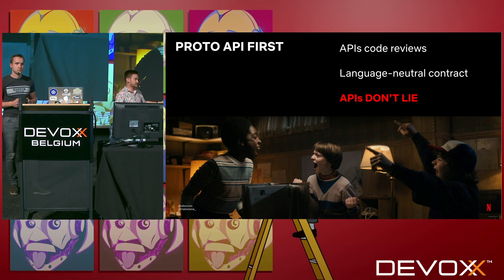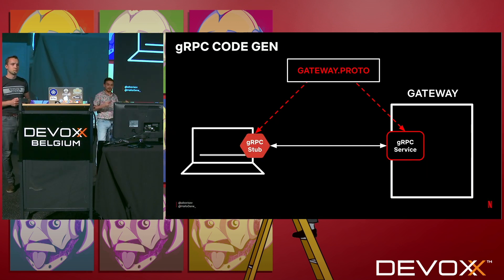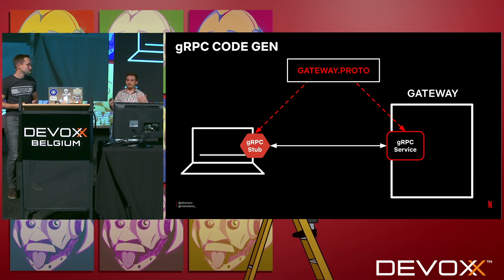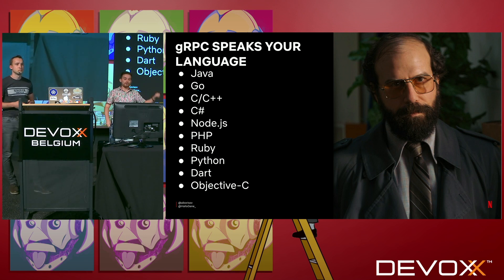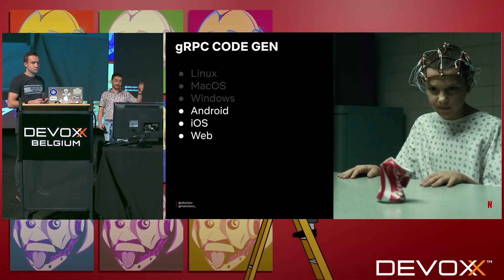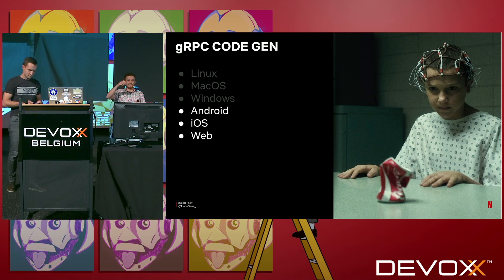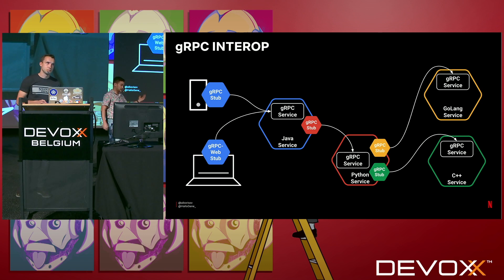Our proto file is a language-neutral contract — reviewed and committed to a source code repository. It's an easily discoverable source of truth. APIs should be like your friends, because APIs don't lie. When we have this API specification, we employ some gRPC magic: we auto-generate code from it. gRPC supports more than ten programming languages, can generate abstract service implementations, and generates client libraries for all major platforms.